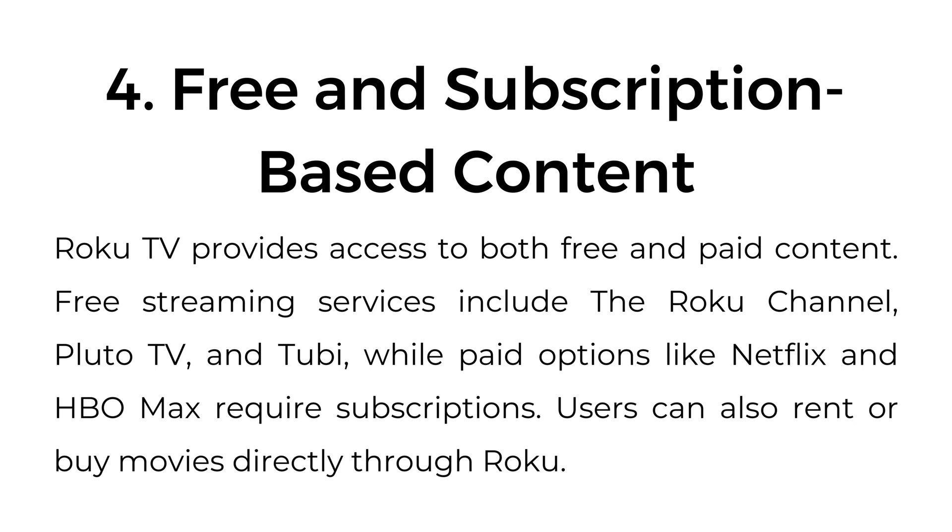Four, free and subscription-based content. Roku TV provides access to both free and paid content. Free streaming services include the Roku Channel, Pluto TV, and Tubi, while paid options like Netflix and HBO Max require subscriptions. Users can also rent or buy movies directly through Roku.